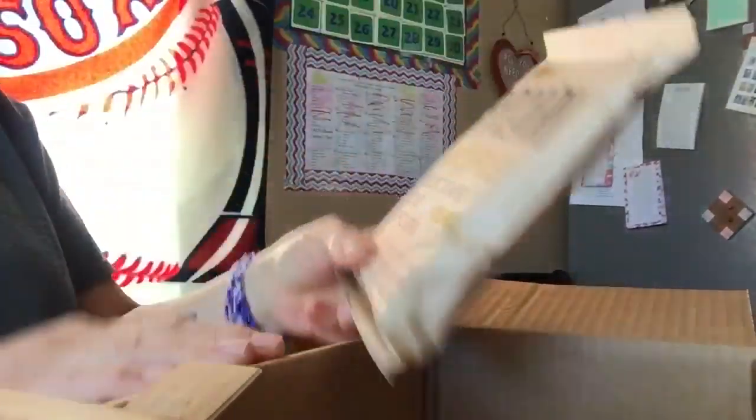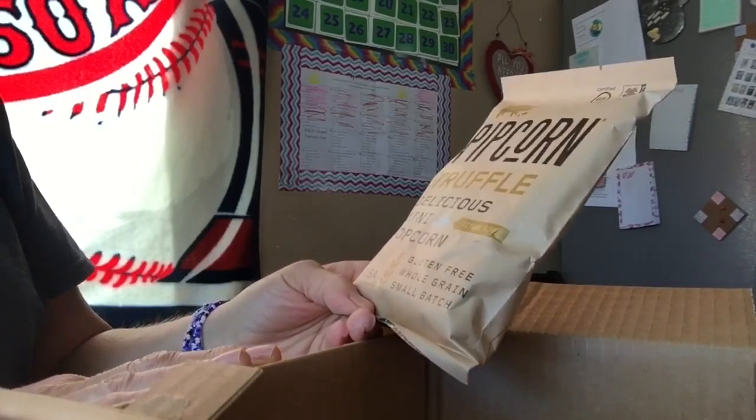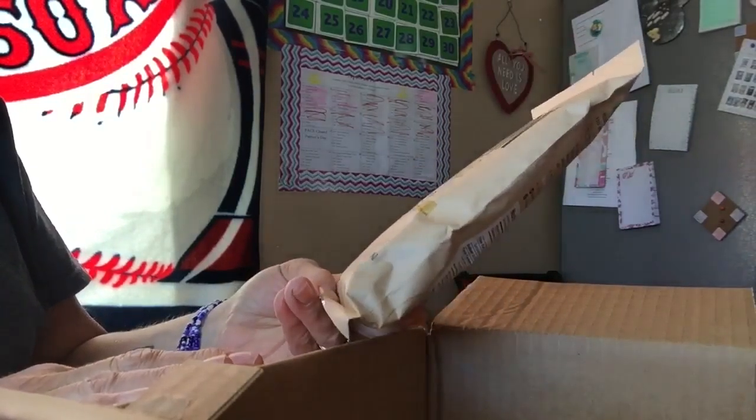Popcorn truffle — delicious mini popcorn. I haven't tried this one. Gluten free, whole grain.